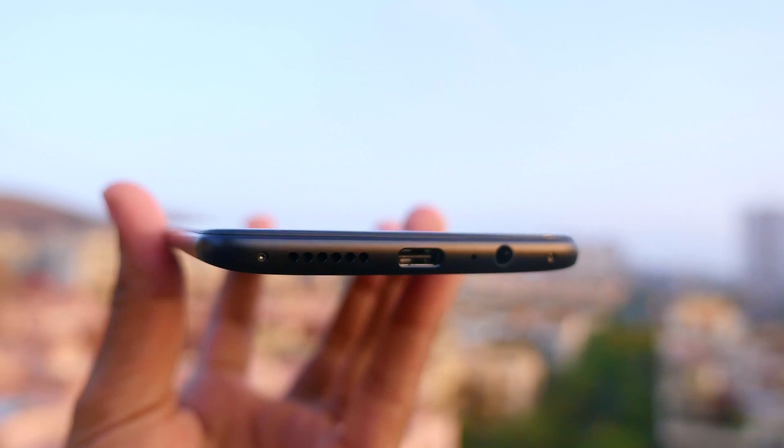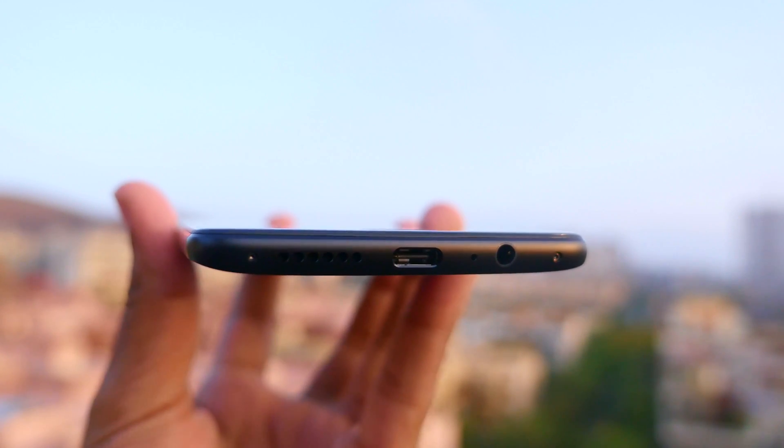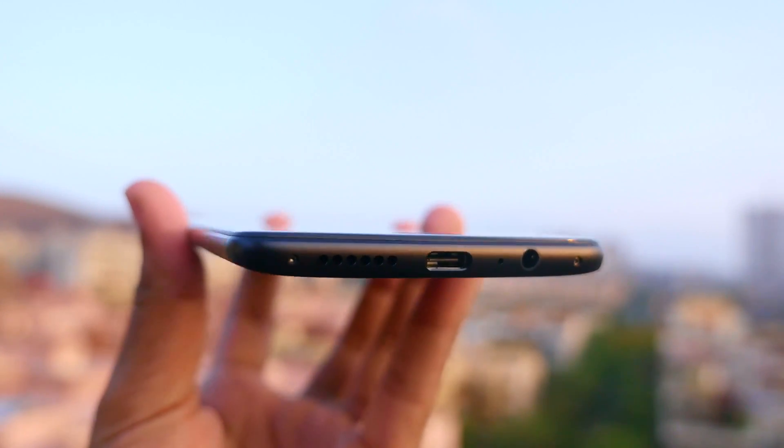Even though the bottom-firing speaker has not changed from the OnePlus 3 to the OnePlus 3T, it is loud and clear with no issues. But I will always prefer a speaker on the top, which is not going to happen on the OnePlus 3T or even on the OnePlus 5 according to the leaks out there.